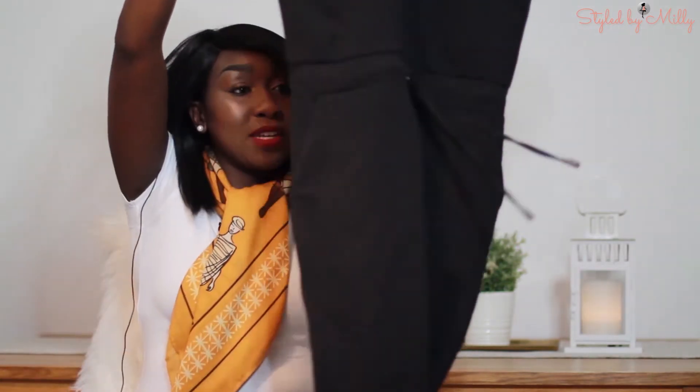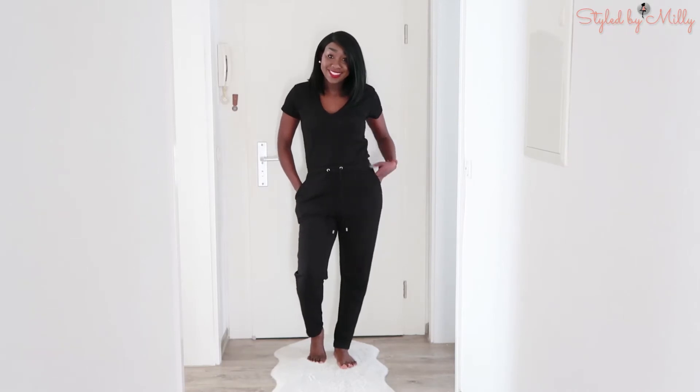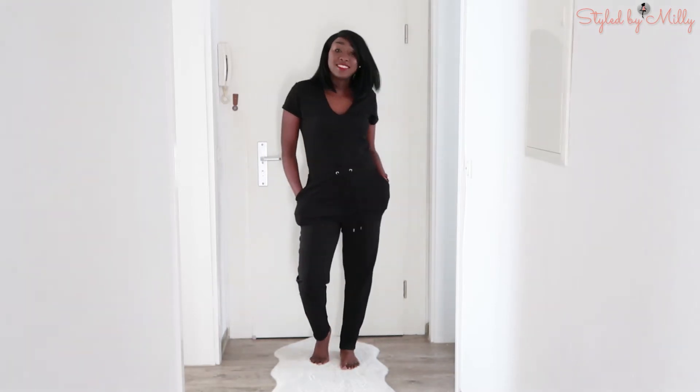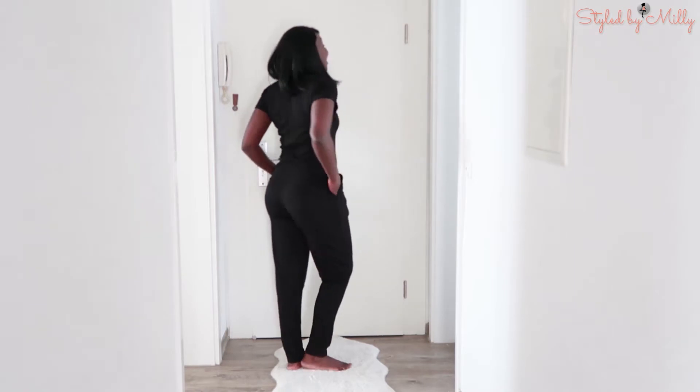I also went to New Yorker — not sure if most of you have that where you live, but here in Germany we have a shop called New Yorker. I spotted this jumpsuit, which is my very first jumpsuit I own, because most jumpsuits out there just don't flatter my body. This one is very stretchy and so casual, and I really like how effortless it looks.